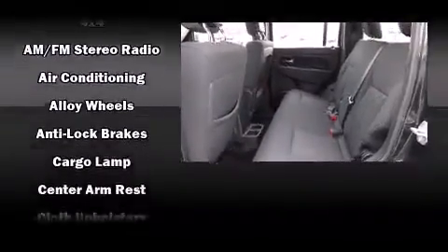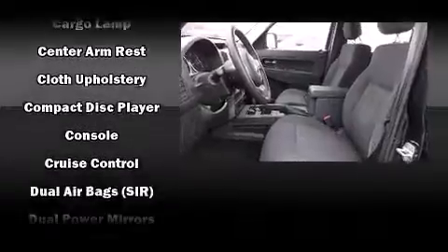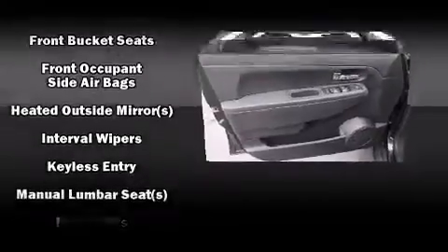Four-wheel drive allows you to go places you've only imagined. All of the premium features expected of a Jeep are offered, including a tachometer, heated door mirrors, remote keyless entry, rear wipers, and more.